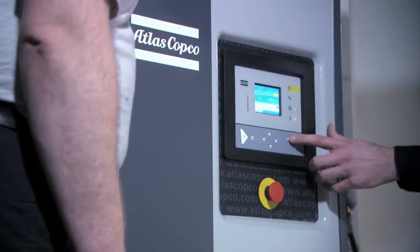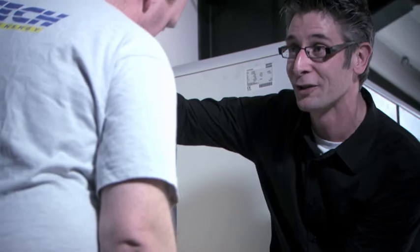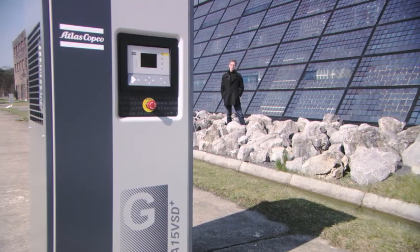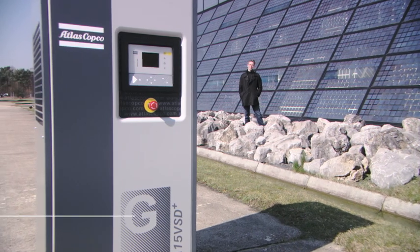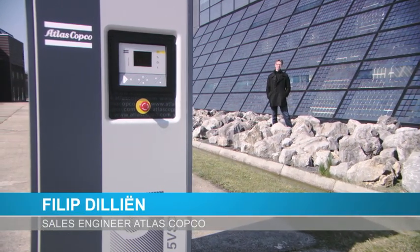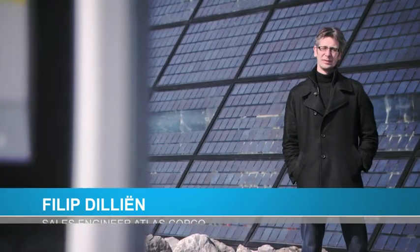A compact yet powerful new compressor was installed next to the old one, which is now used as a backup. Soltech has a varying need for compressed air, and this GA-VSD Plus is a perfect fit. In fact, it is so powerful that they were able to replace the old 11-kilowatt compressor with a 7-kilowatt model.